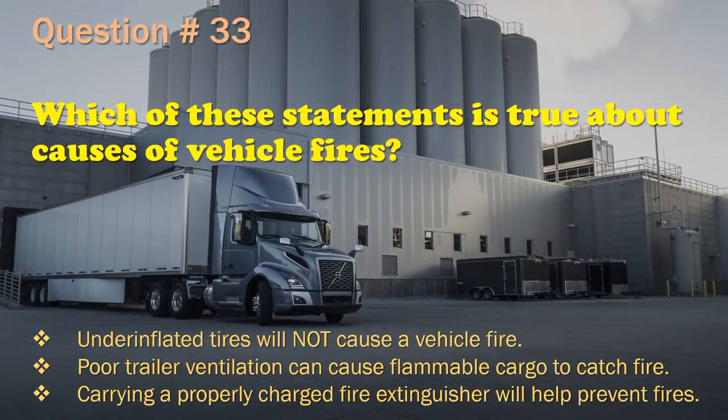Question 33: Which of these statements is true about causes of vehicle fires? Underinflated tires will not cause a vehicle fire. / Poor trailer ventilation can cause flammable cargo to catch fire. / Carrying a properly charged fire extinguisher will help prevent fires. The correct answer is: Poor trailer ventilation can cause flammable cargo to catch fire.